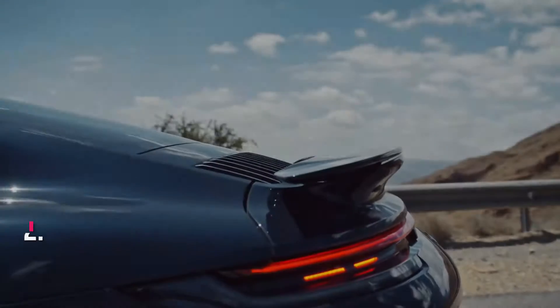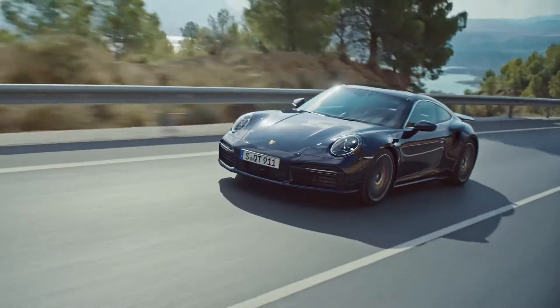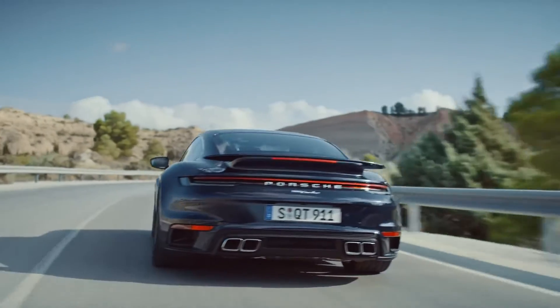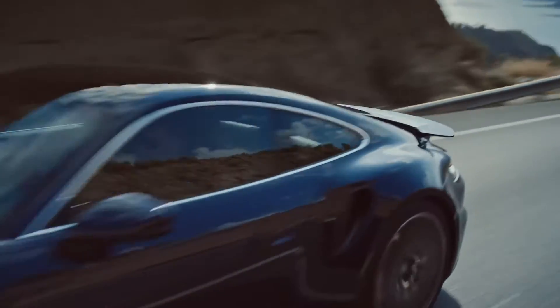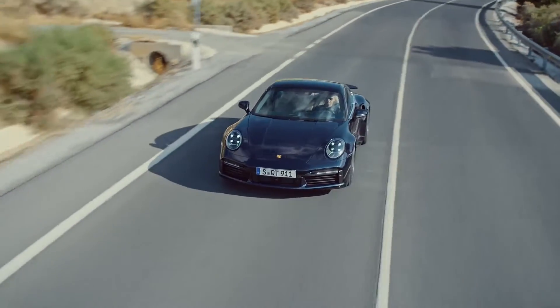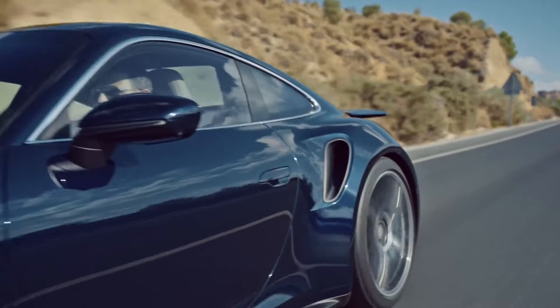Number 2: Porsche 911. When PewDiePie first showed off his Porsche, he parked it in his driveway. This automobile boasts exceptional performance in all weather conditions, an unparalleled driving experience, and a variety of fantastic powertrain options. For those who can afford it, the Porsche 911 remains the perfect sports vehicle.